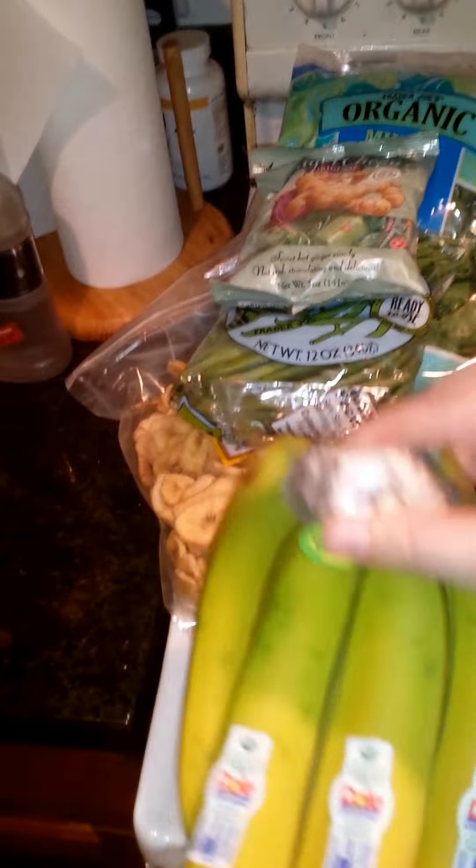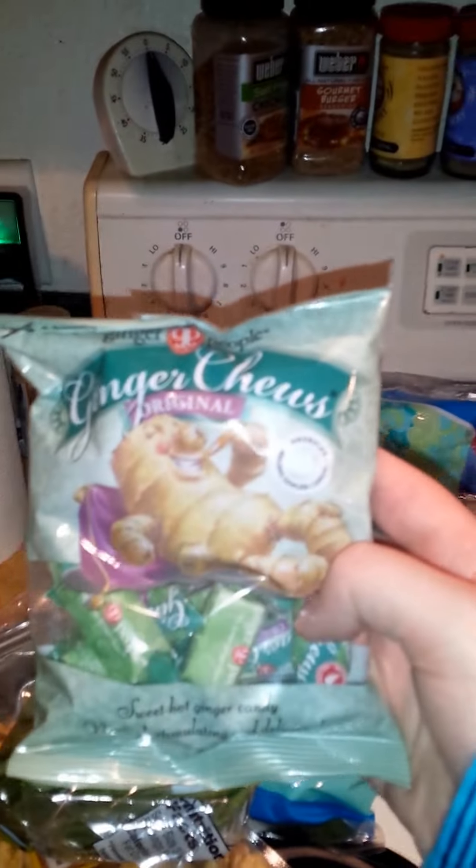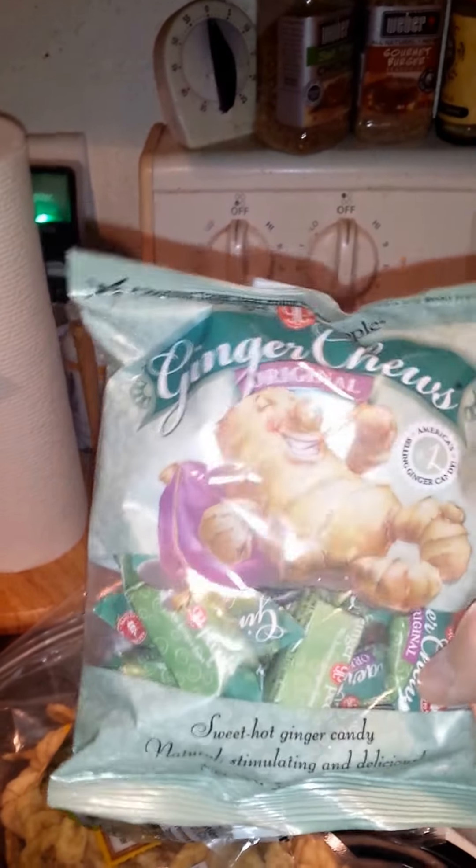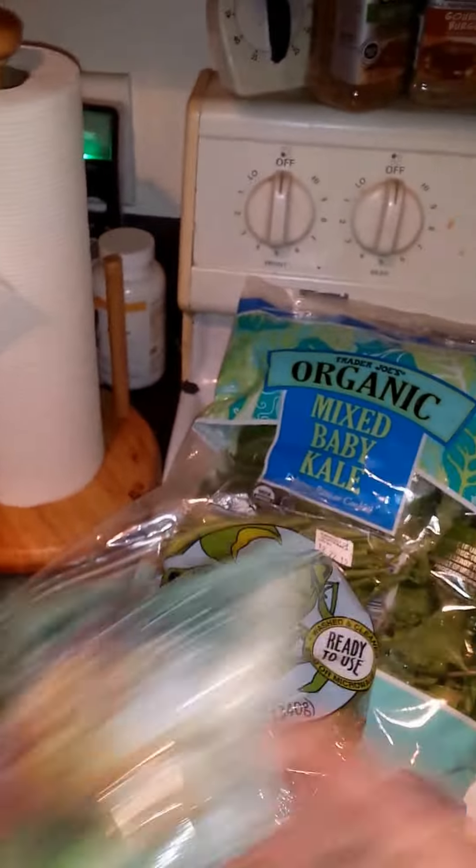So I got some organic bananas, I got some ginger chews, and I got these because I heard they're really good if you have an upset stomach, and I think that's just something good to have around the house.